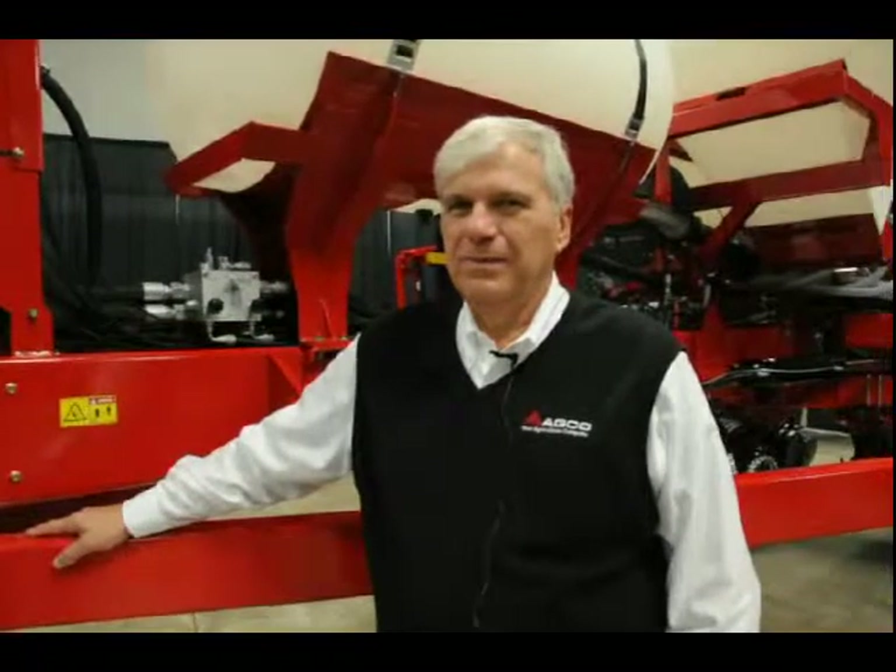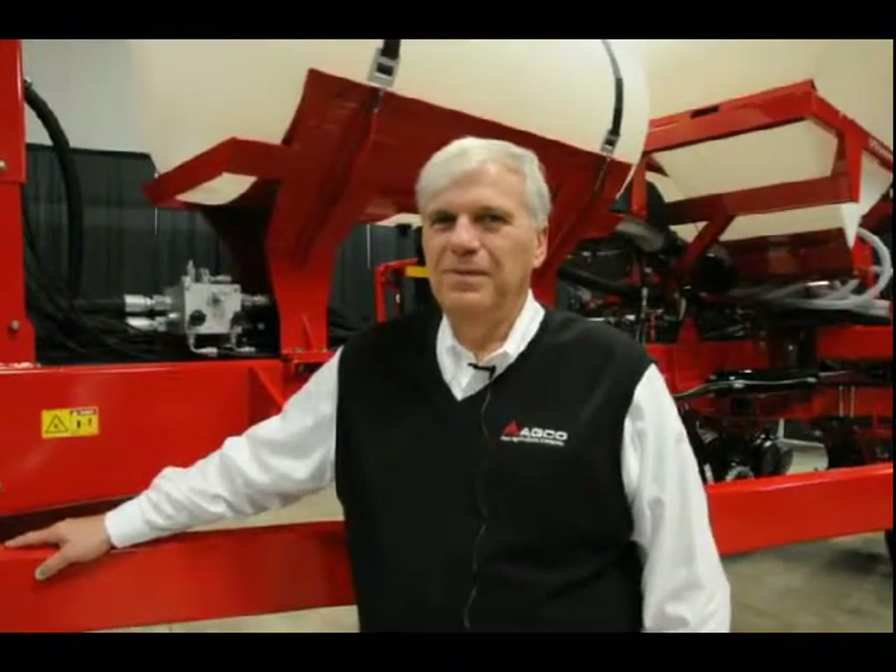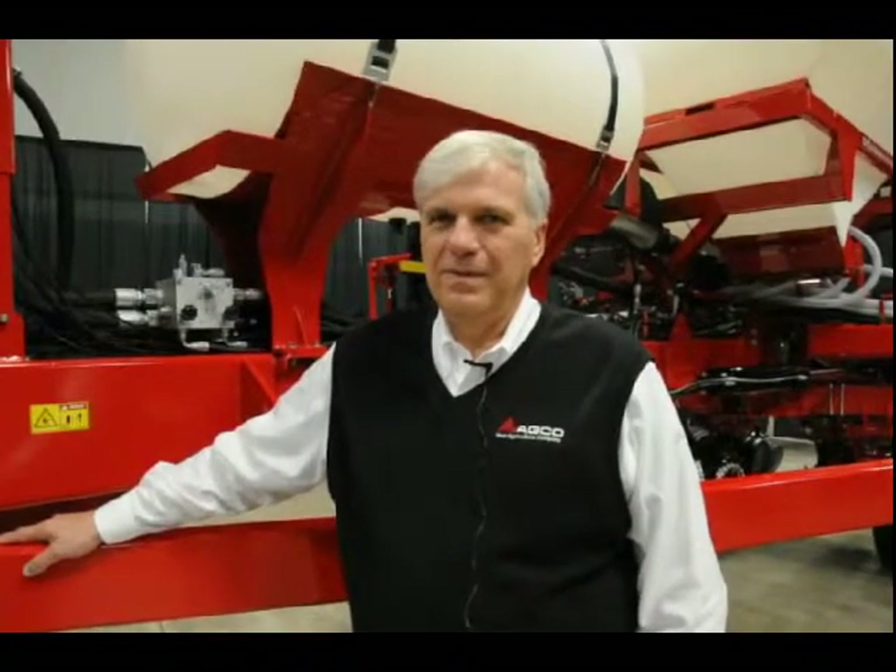This is Farm Journal's Margie Fisher with Bob Bolson, Senior Marketing Specialist at AGCO for seeding and tillage. Bob, tell me a little bit about this 9812 White Planter and why it's significant.